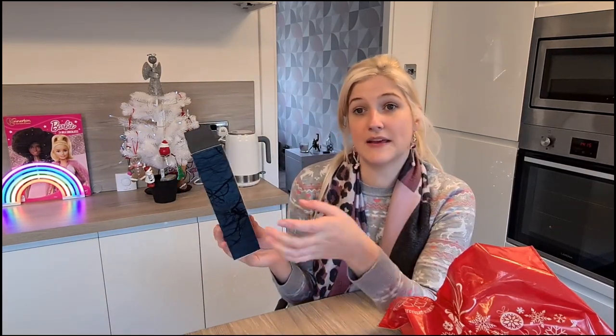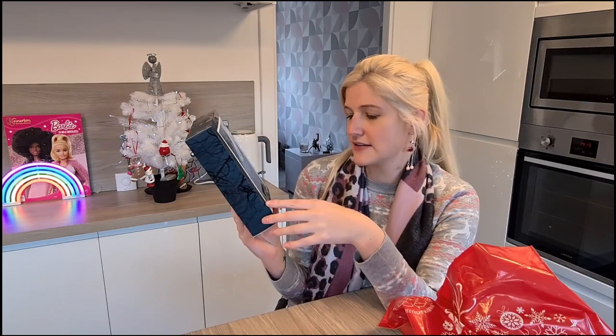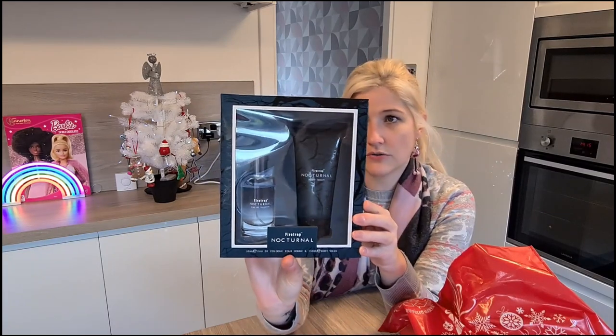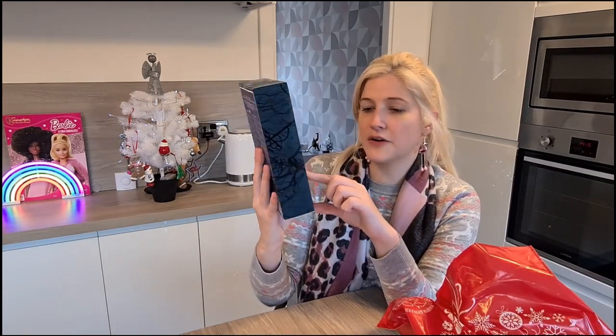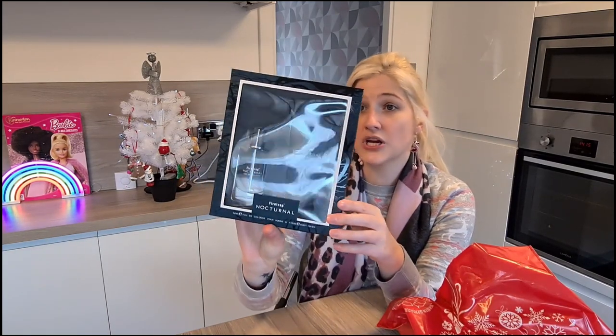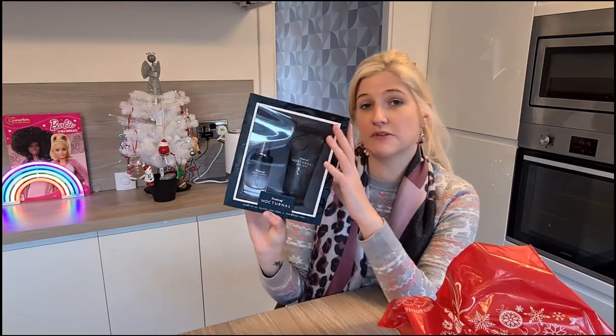The next thing I bought was this. My husband was actually with me this time — he's not usually there when I go shopping — but he saw this and he said it was worth the risk. This is a Firetrap Nocturnal gift set. It's got a 50ml eau de toilette aftershave and a 150ml body wash. It was only £4.99 — I thought it was quite good value.